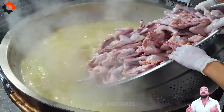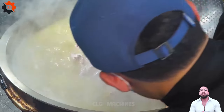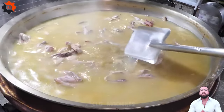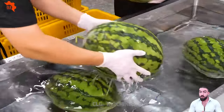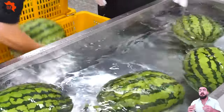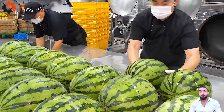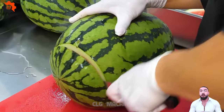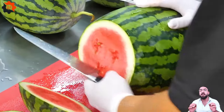Embark on a culinary odyssey unlike any other with CLG Machines on YouTube. Witness the enchanting fusion of food industry machines and gastronomy, as we transform ordinary ingredients into extraordinary dishes. Explore the harmonious blend of tradition and innovation, where culinary artistry meets cutting-edge technology. Subscribe now to indulge in the future of culinary excellence and join us in celebrating the magic of food!